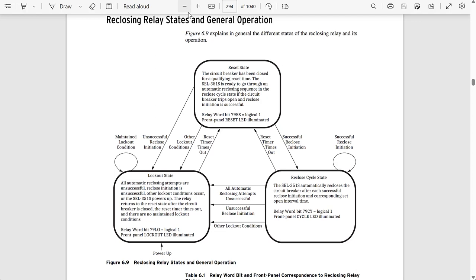The lockout state is the state we go into if all the reclosing attempts have been unsuccessful, or if the reclosing initiation wasn't successful. There are other conditions that cause the scheme to go into lockout — for example, if the breaker opens without a reclosing initiation, as would happen if an operator manually opens the breaker, the relay will go from reset to lockout without going through the cycle state.